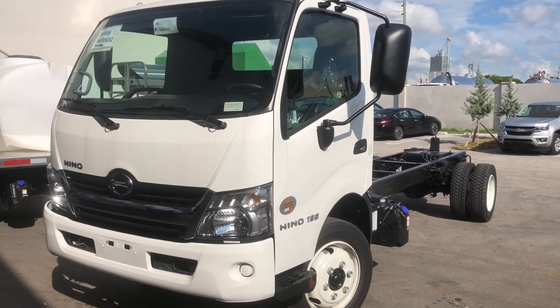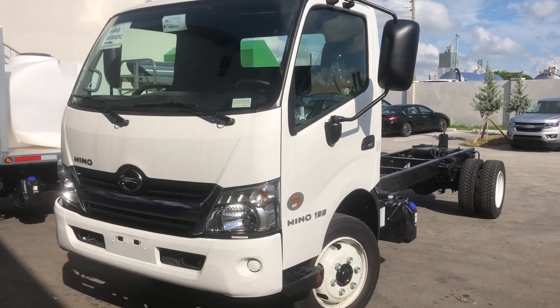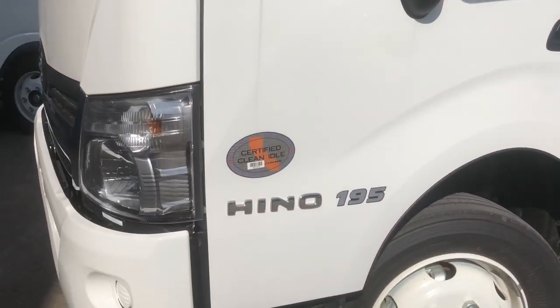Hino is the Ferrari of work trucks. This is manufactured by Toyota. It's a Hino diesel, 19,500 GBWR.